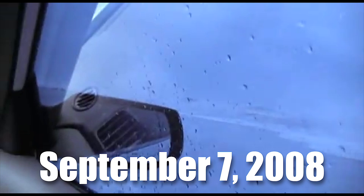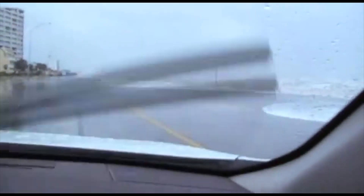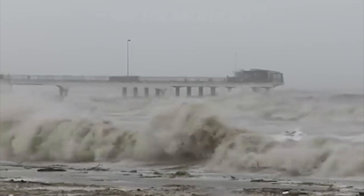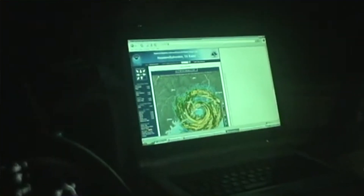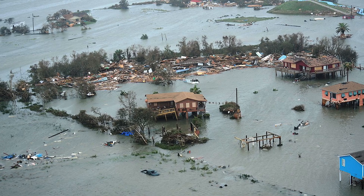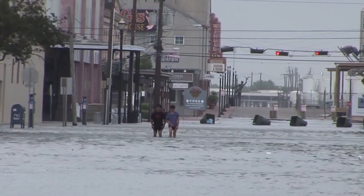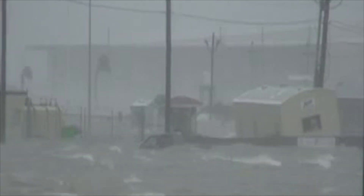These footages are from September 7, 2008, when Hurricane Ike unleashed its fury along the Texas coastline. As the storm approached, the skies darkened and the Gulf of Mexico became a raging expanse of churning waves. The massive hurricane, spanning over 900 kilometers, had already left destruction in its wake across the Caribbean before making landfall in Galveston. Homes were submerged, power lines toppled, and entire communities were devastated by the storm surge.